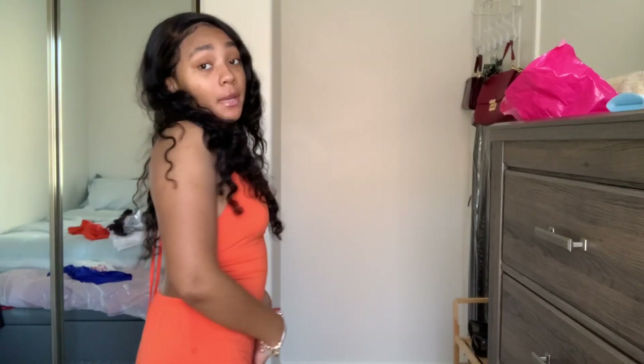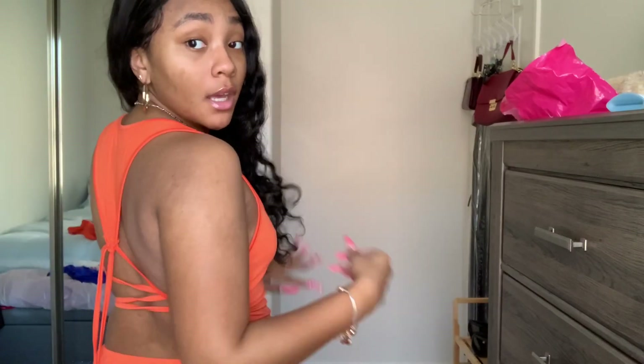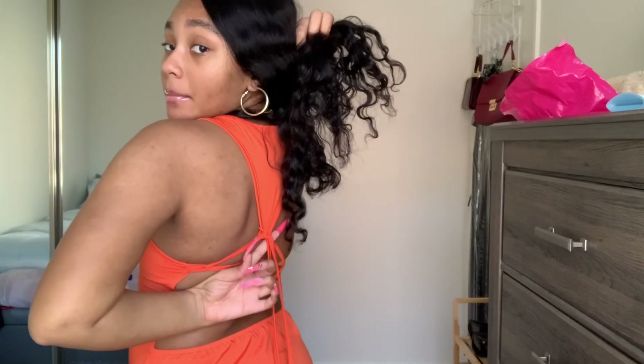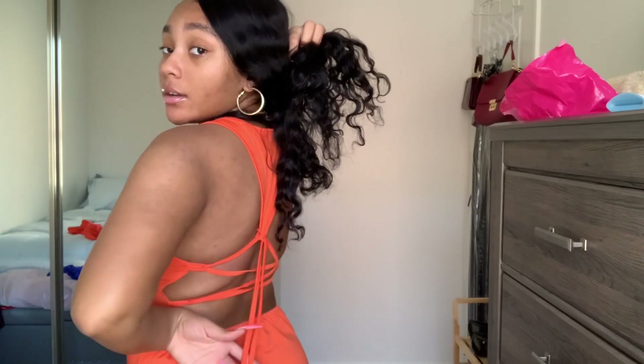This is so cute. I got this in a size small — if I would have got a medium it would have been terrible. I crisscrossed it and at the top you put the strings through these two little holes to bring it all together, and then this part is stretchy so you can adjust how tight you want it. This orange is really just popping on my skin y'all.